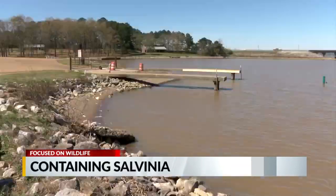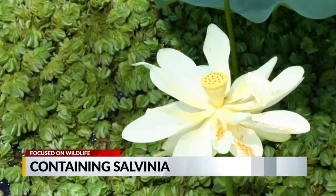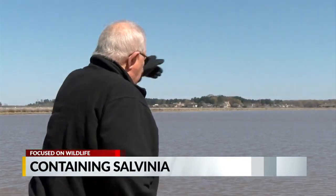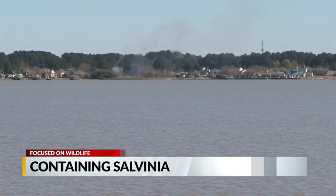Leaders tell us not winning this fight is not an option. Salvinia is an aggressive, invasive plant that can take over a body of water, blanketing the surface with its fast-growing leaves native to Brazil. It can leave fish without oxygen and boaters at a standstill.